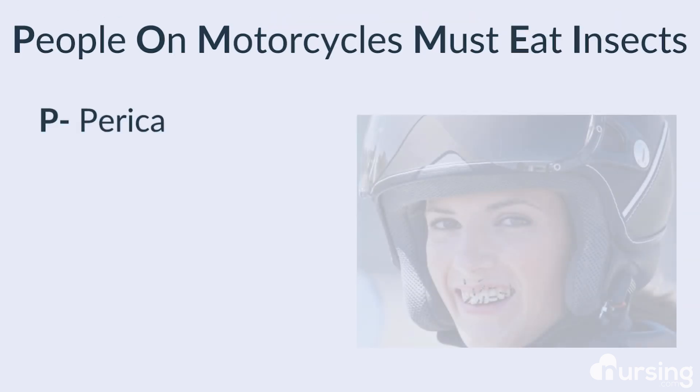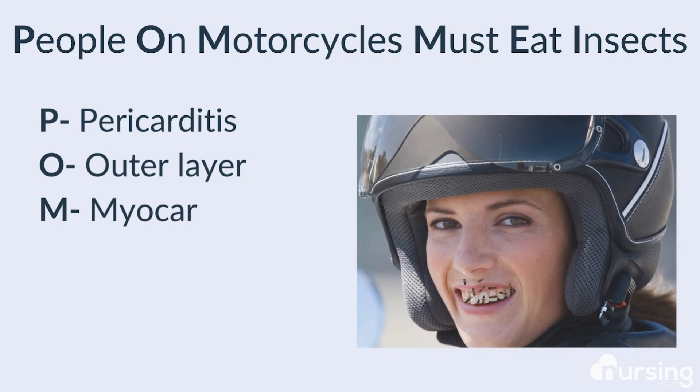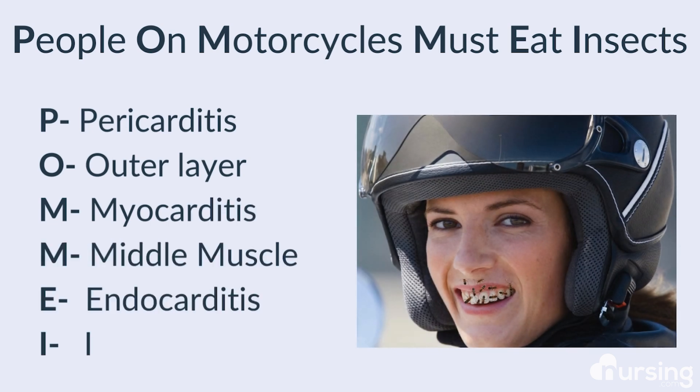A simple way that worked for me in nursing school to remember the areas affected by each form of carditis was to use this simple mnemonic: 'People on motorcycles must eat insects.' P for pericarditis — the outer layer is affected. M for the middle layer, myocarditis. And E for endocarditis, which affects the inner layer and the heart valves.